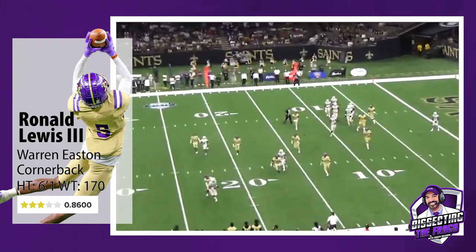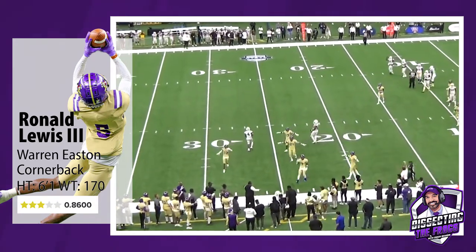But Lewis displays incredible athleticism to track the ball, put on the brakes, and adjusts to come up with the interception.